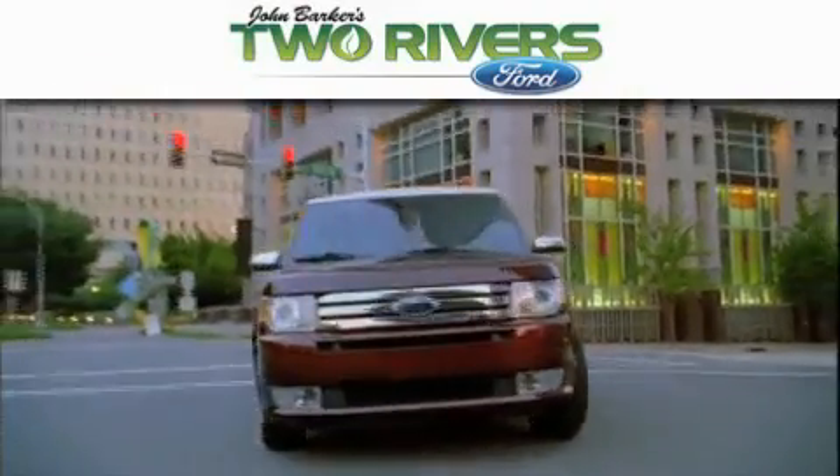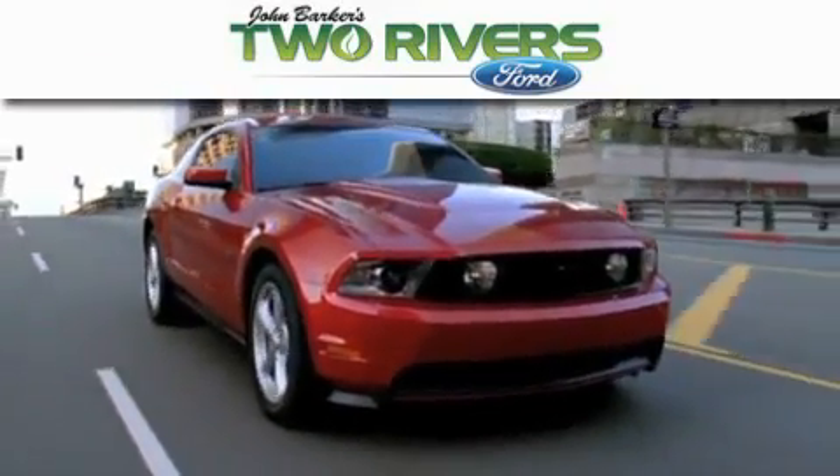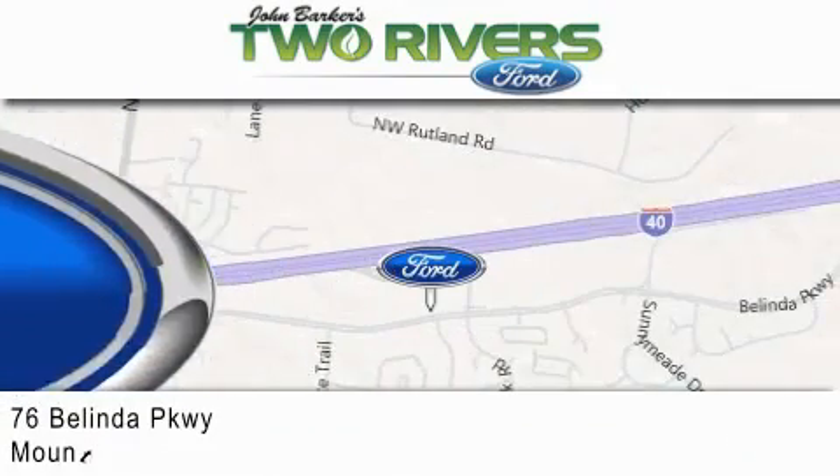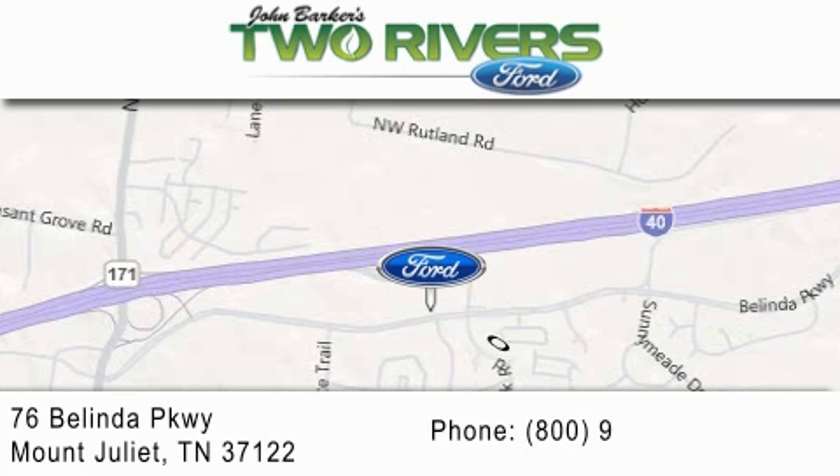Two Rivers Ford is dedicated to doing everything possible to ensure that the experience you have selecting your next vehicle is as pleasant as possible. We are located at 76 Belinda Parkway in Mount Juliet. Good night.